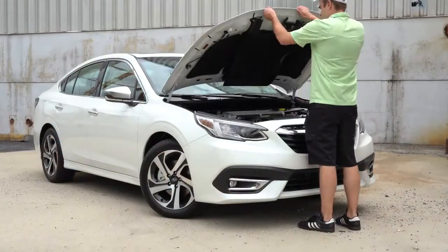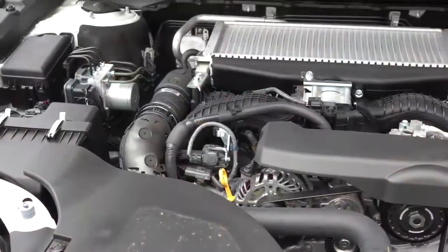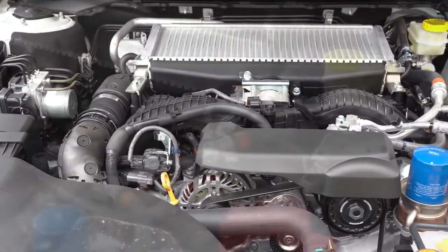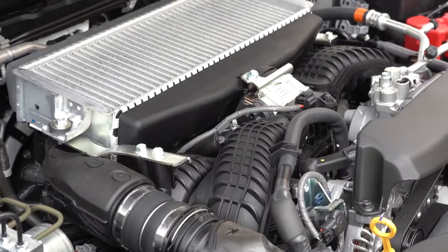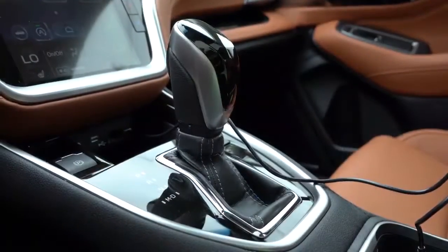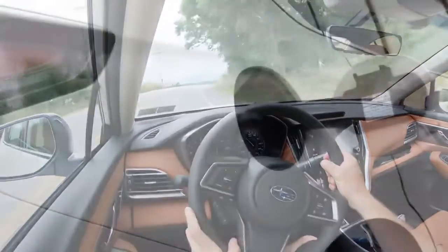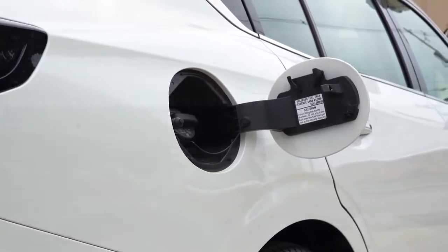There are two different engine configurations — one belonging to the non-XT trims and the other to the XT trim levels. The first engine is a 2.5-liter direct-injected four-cylinder boxer engine putting out 182 horsepower at 5,800 RPM and 176 lb-ft of torque at 4,400 RPM. Power is sent to all four wheels through Subaru's legendary symmetrical all-wheel drive via a Lineartronic CVT. Zero to 60 is approximately 8.1 seconds, with MPG of 27 city and 35 highway on regular unleaded.